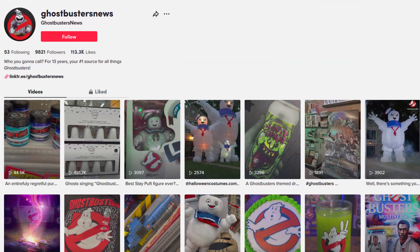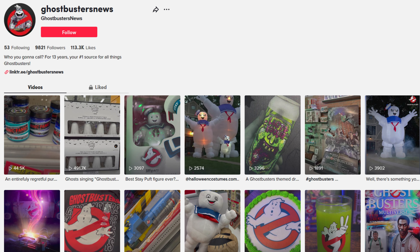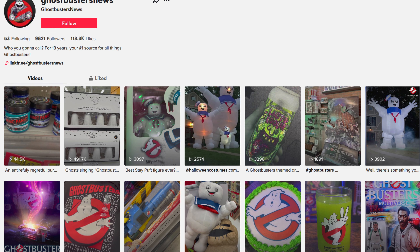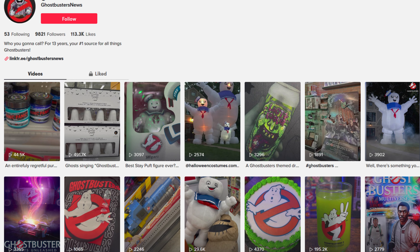Hey everybody, Jason here from Ghostbusters News. Recently, Ghostbusters News has expanded to TikTok. It's not really a new thing because we've had a TikTok page for a couple of years, but now we're actually making content and updating it. A recent video uploaded just a couple of days ago gained a bit of traction online, garnering about half a million views. Let's go ahead and play it for you right now.